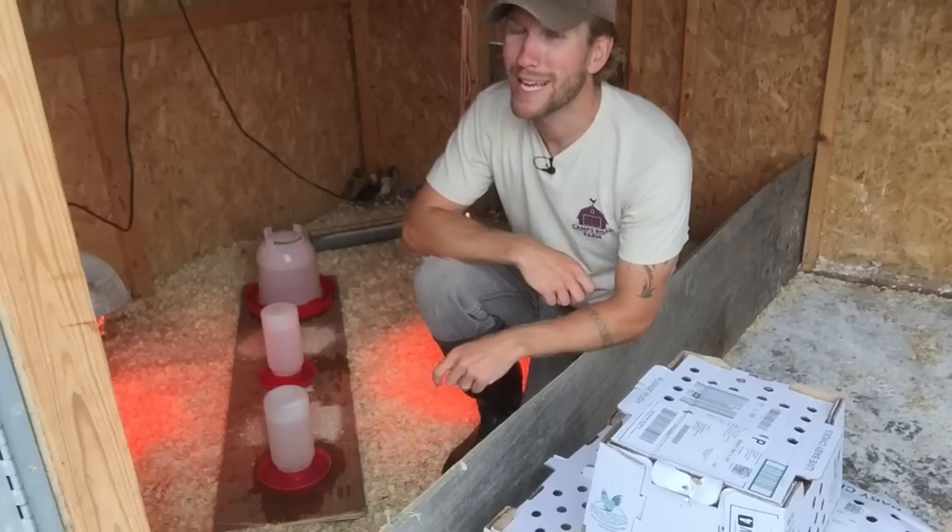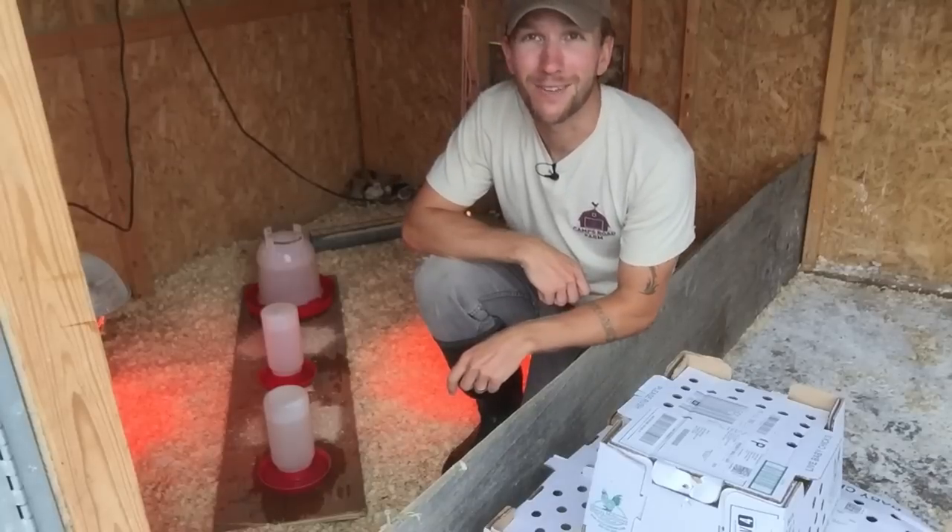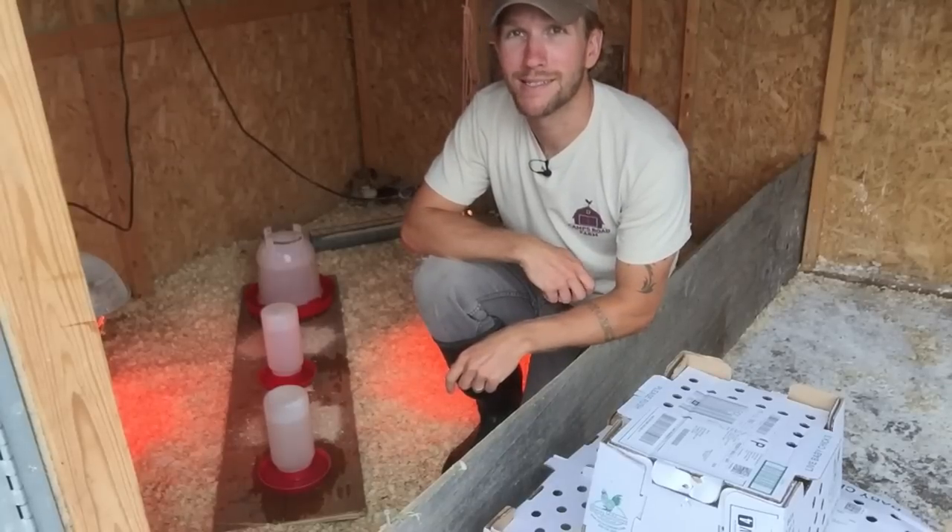Hey, it's John Soskovich. I'm in my brooder, and I got a new batch of baby chicks in. So I'm going to introduce them to some feed and water and show you what my process is.